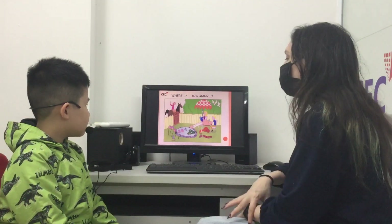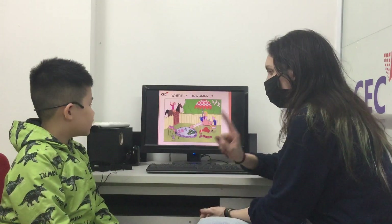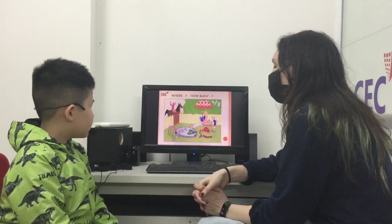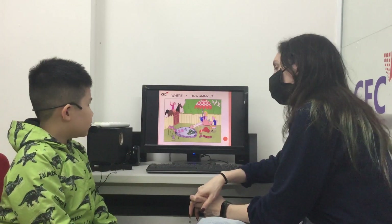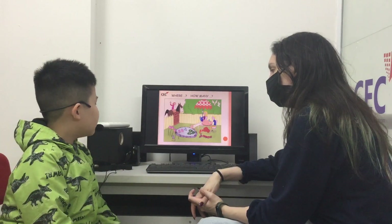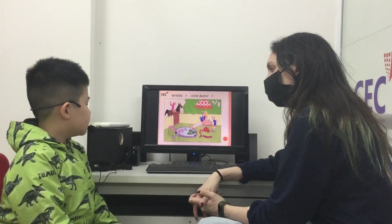Can you tell me how many dogs are there in the picture? There is one dog. Where is the dog? The dog is under the table. And how many fish are there in the picture? There are three fish. Where are they? They are in the pond.